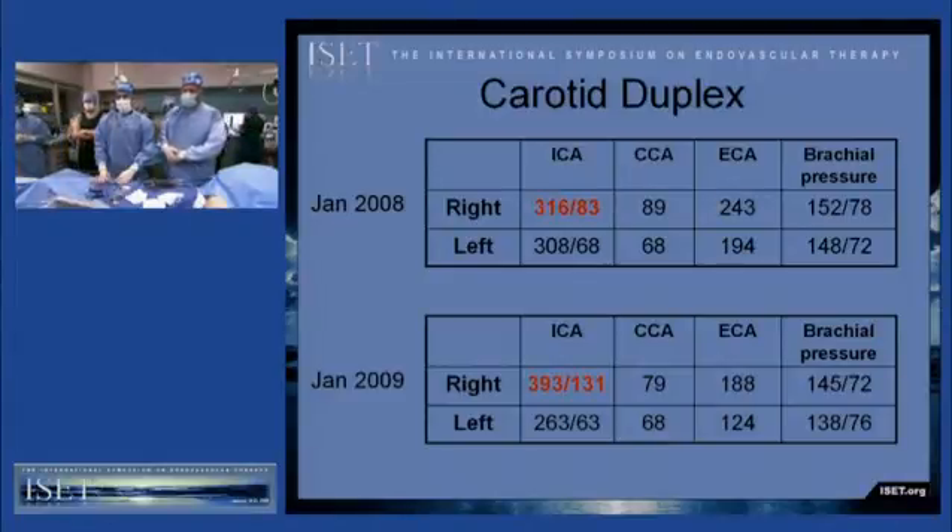These are images from carotid duplex imaging performed one year apart. The top one was from January of 2008. As you can see, the end-diastolic velocity significantly increased from about 83 to about 131, and that's what prompted us to evaluate him further. His systolic velocity increased significantly as well.